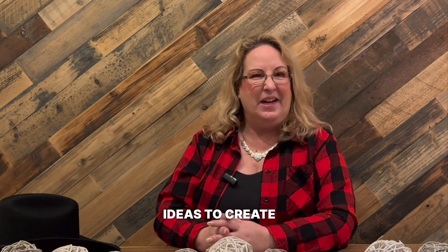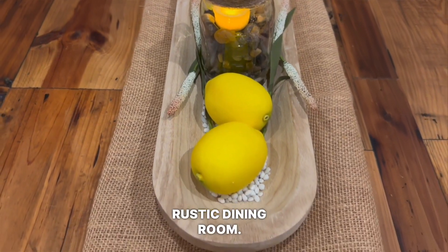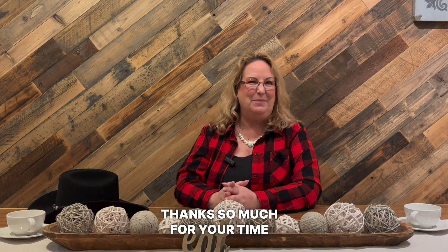So there you have it — all these amazing ideas to create the perfect rustic dining room. Don't forget to like, comment, and subscribe. Thanks so much for your time today. Take care.